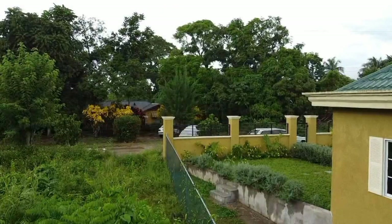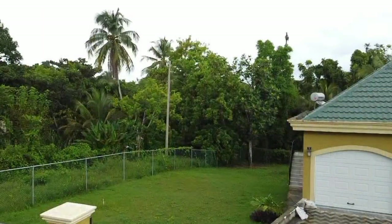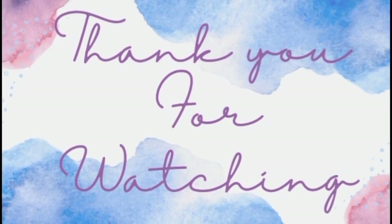The price of this lovely home is $33,000,000. If you're interested in this property, all the necessary information will be listed in the description box down below. Thank you guys so much for watching.